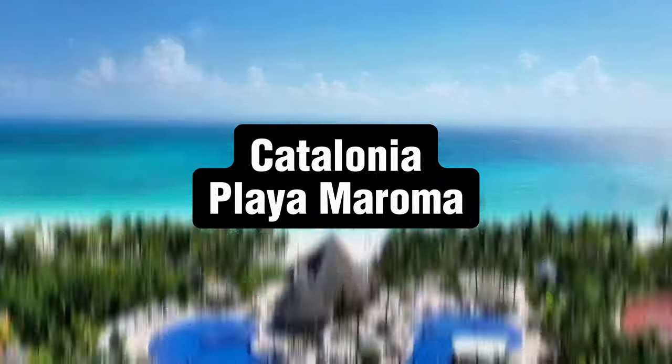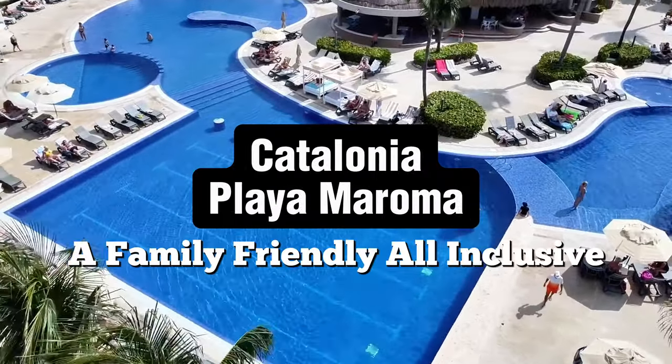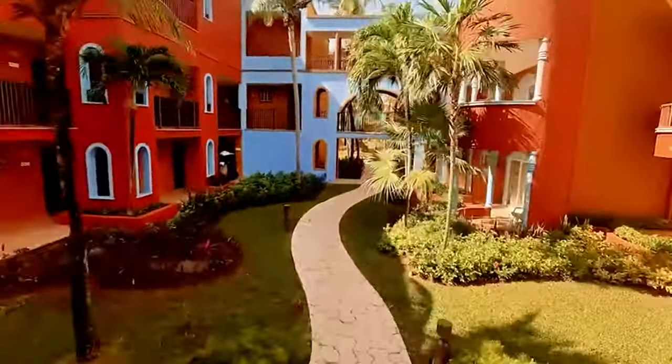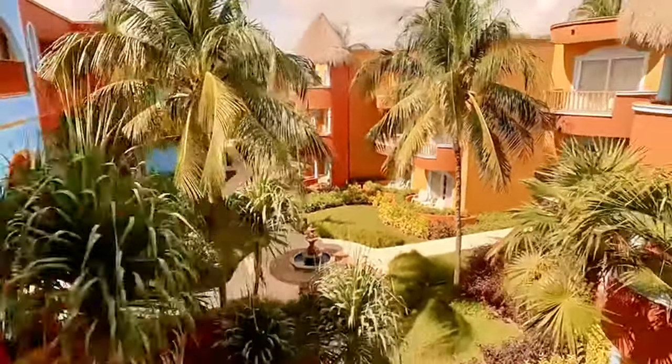Welcome to Catalonia Playa Maroma, a family-friendly, all-inclusive resort. Come along with me on a tour of this resort where I'll show you everything you need to know about Catalonia Playa Maroma.